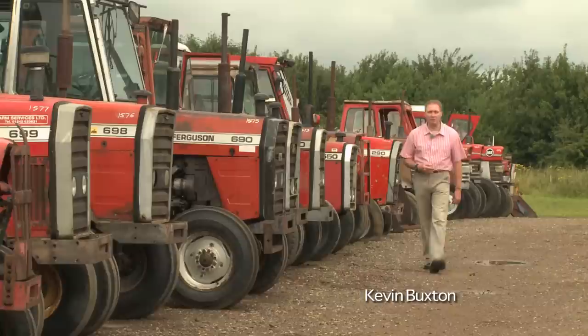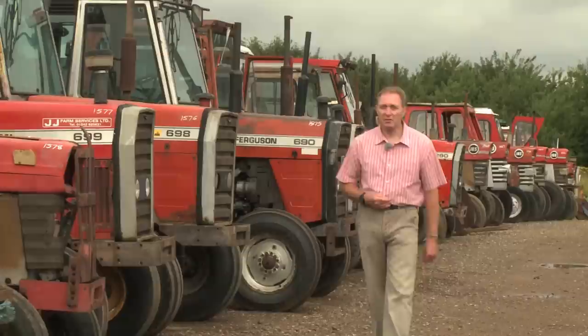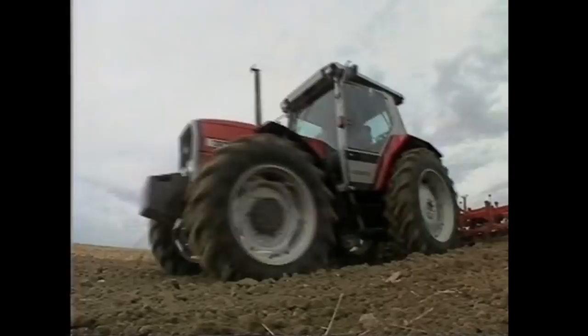Hello again. We're back to look at more fantastic archive films from Massey Ferguson. John has taken a break, so I have the pleasure of following the next step in the evolution of Massey Ferguson. We're filming today at Cheffings, the amazing agricultural auctioneers based in Cambridgeshire.